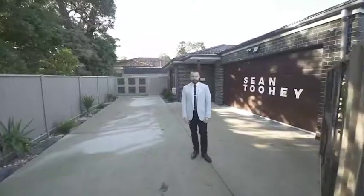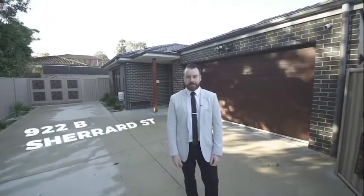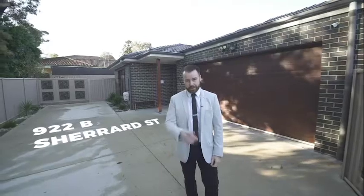People come to us when they're looking to downsize their home and they're looking for a few key features. They're looking for low maintenance, looking for privacy, security, and in most cases they're looking for it to be on its own title. Here at number 922B Sherrard Street, Ballarat North, we tick all the boxes.